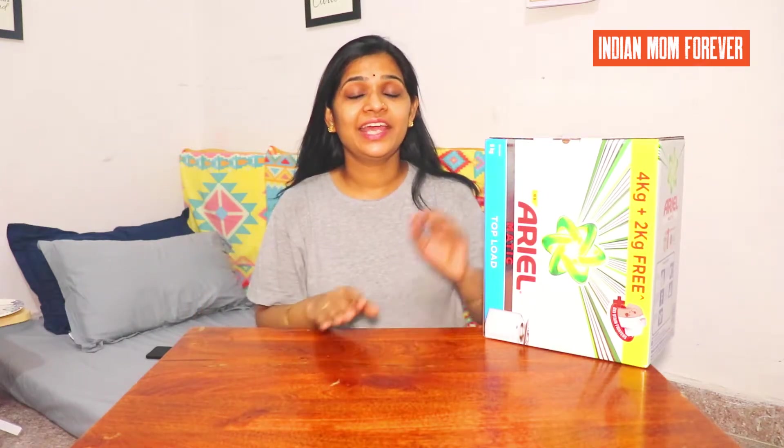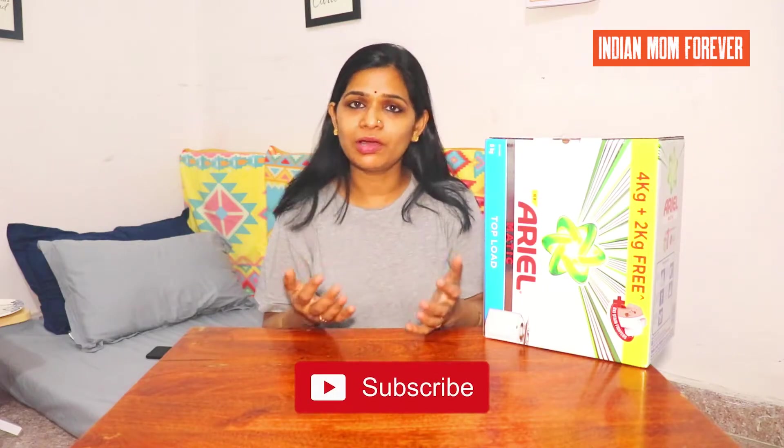Hello friends, you are welcome on my channel Indian Mom Forever. Today we are going to talk about Ariel Matic detergent powder. This detergent powder is for top-load washing machines. I always purchase detergent powder in bulk because it is useful and we get a good discounted rate. If you take the smaller version or 1 kg, then it gets a bit costly.